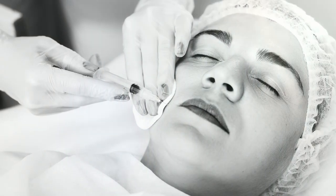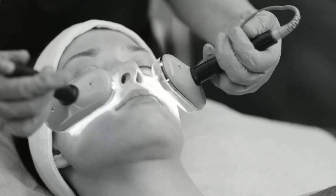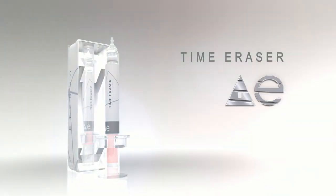So no more cold spoons under your eyes, expensive Botox treatments, or a rushed visit to the spa. Now you can control the way you look and be the master of your time. Eternal Time Eraser — because your beauty doesn't have an expiration date.